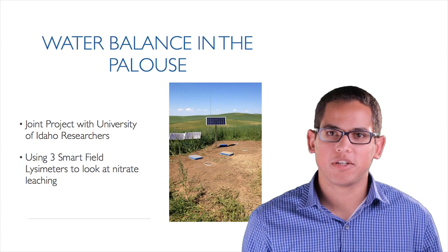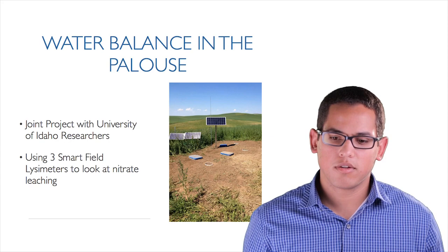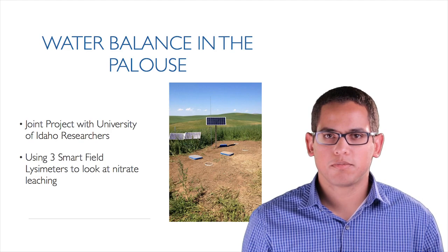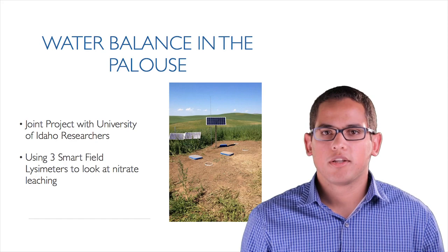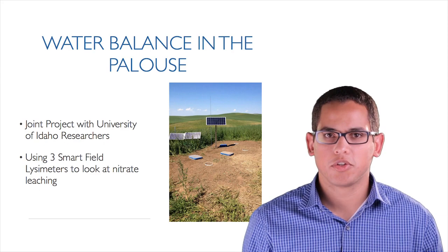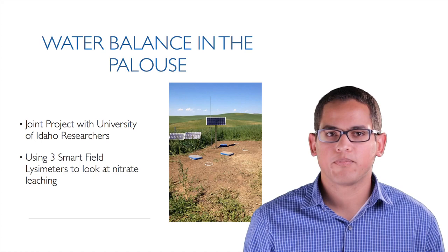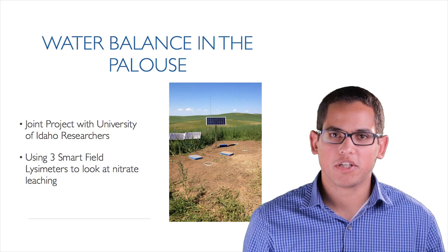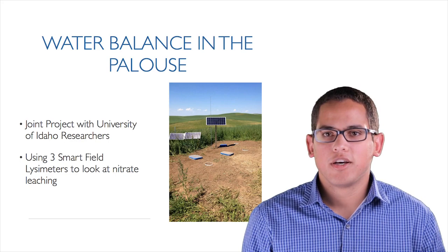The last example is a station being used to better understand the water balance in the Palouse and address nitrate leaching issues. This is a joint project with University of Idaho researchers, with PI Aaron Brooks. Three Smart Field Lysimeters are being used to look at nitrate leaching and quantify the water balance of crops grown in the Palouse — primarily spring and winter wheat and garbanzo beans. Nitrate leaching is a common issue found all over the US, and lysimeters provide a powerful tool to measure and estimate it.